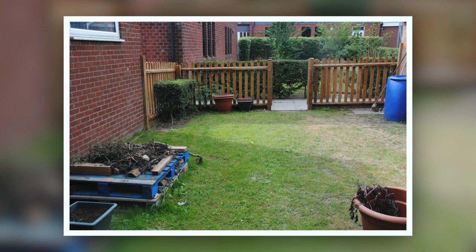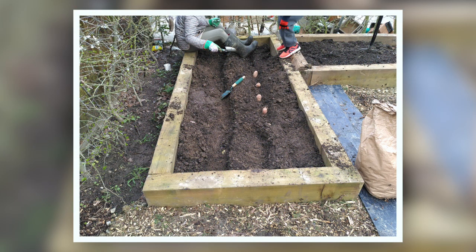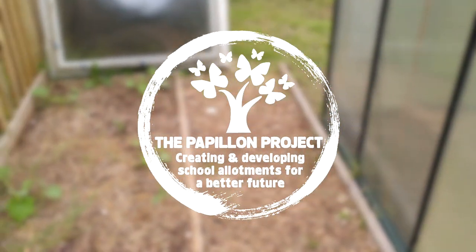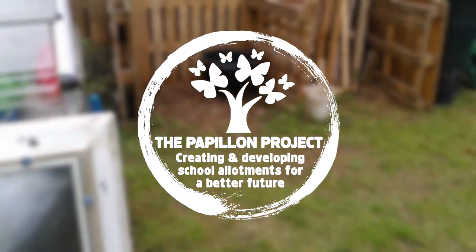You can see some fantastic efforts made here from the school and from the amazing students that come to this school to start a school allotment. Now it's the role of the charity, who have much more time on their hands, to help schools to develop these areas into awe-inspiring and inspirational allotments — being very respectful to teachers who don't have that much time on their hands because they're incredibly busy.